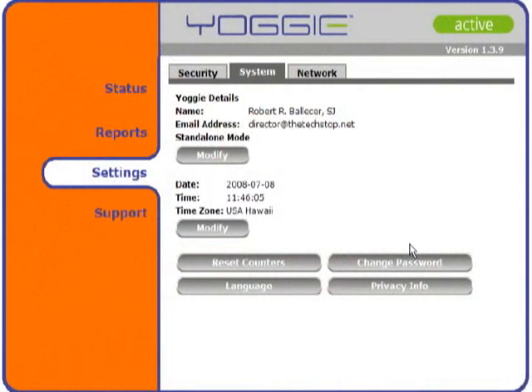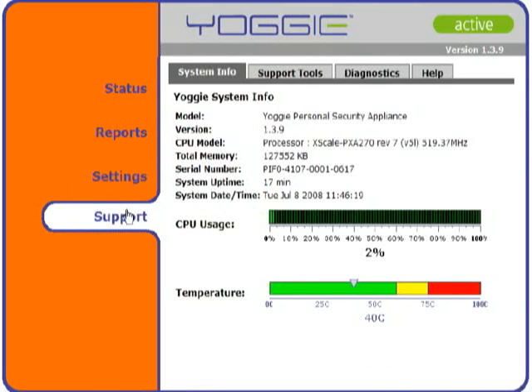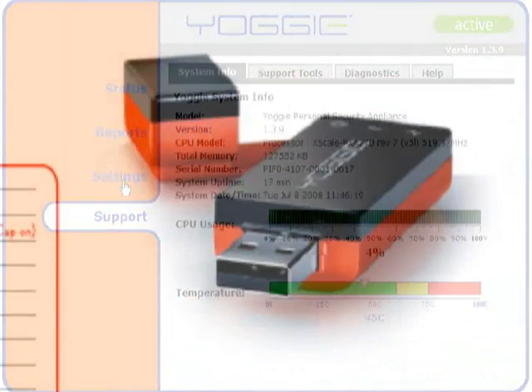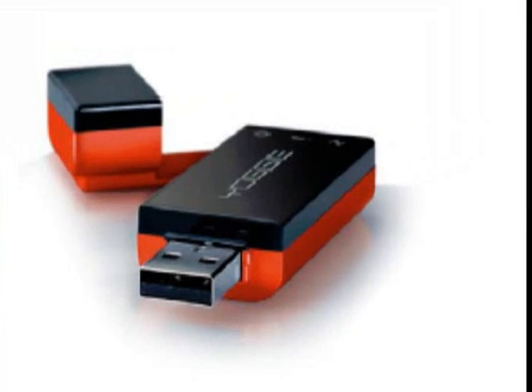One of the nice things about the interface is that it is tweakable by those experienced with network administration, but immediately usable by those who are not. In our lab tests, the Firestick was able to screen out the most popular attacks like port scanning, IP spoofing, and DDoS runs, as well as more esoteric attacks that managed to sneak past the XP and Vista firewalls. The Firestick actually stealths your system, making it virtually undetectable on a network.